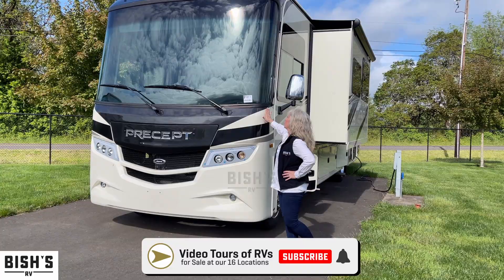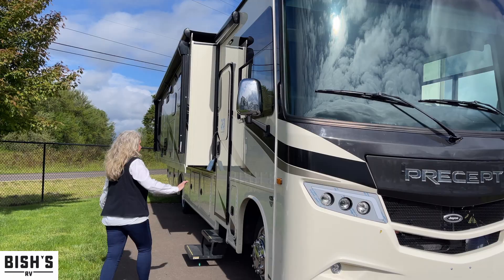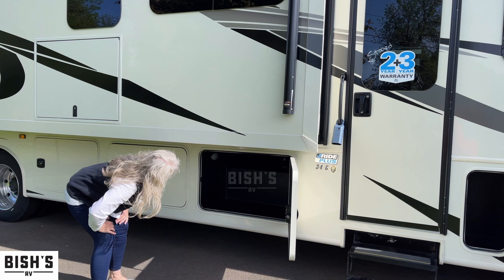It is a 2022 Precept made by Jayco, and it has got great color. It's got slides, plenty of room for the family, and plenty of storage. We'll go around and show you how much storage it's got.